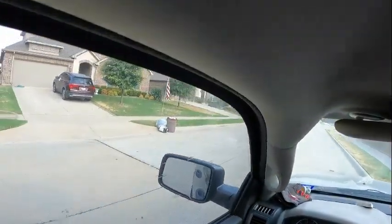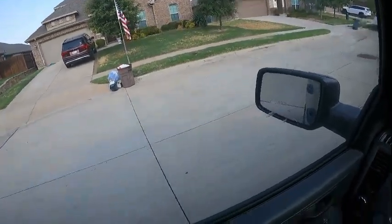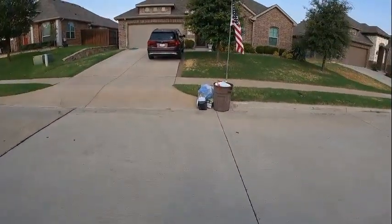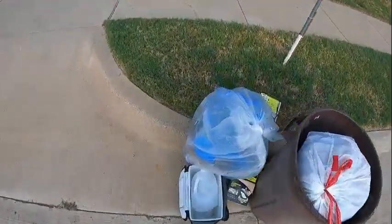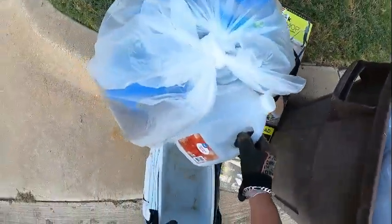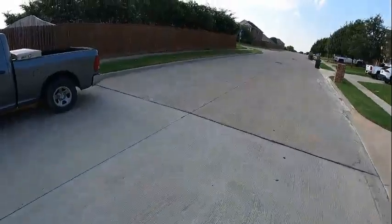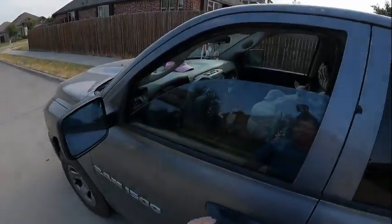Oh boy, looky here — it's another cooler. Let's go see what kind of shape it's in. I have a soft spot for coolers, especially the little ones. Do I want all that work? Sorry y'all, I don't think I want all that work. Let's continue.